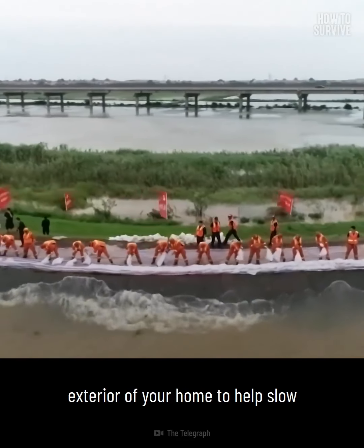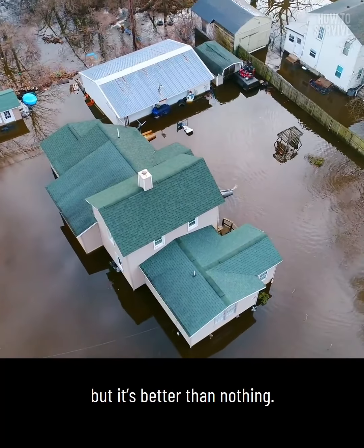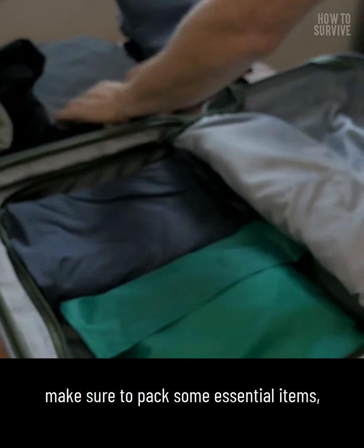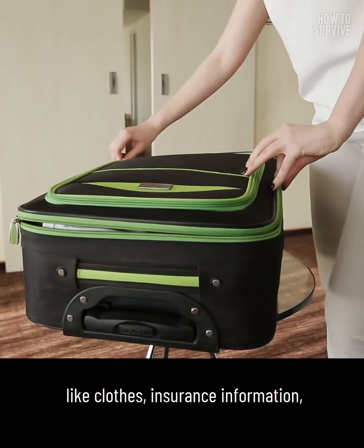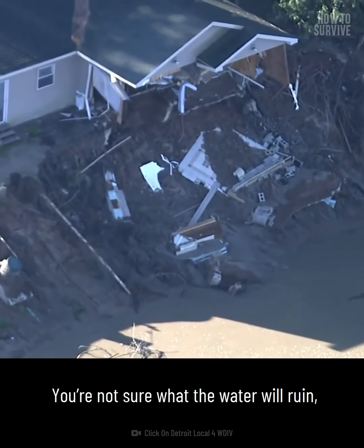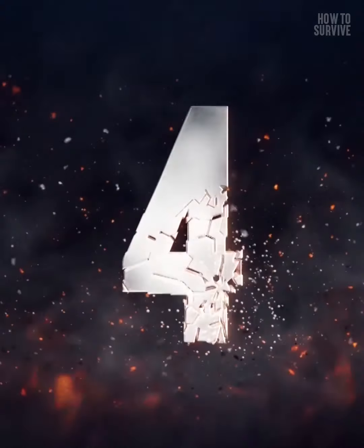Step three: prepare. You can set up sandbags around the exterior of your home to help slow the surge of water. It won't completely protect your house from flooding, but it's better than nothing. As you get ready to evacuate, make sure to pack some essential items like clothes, insurance information, and identification documents. You're not sure what the water will ruin or how long you'll have to stay away.